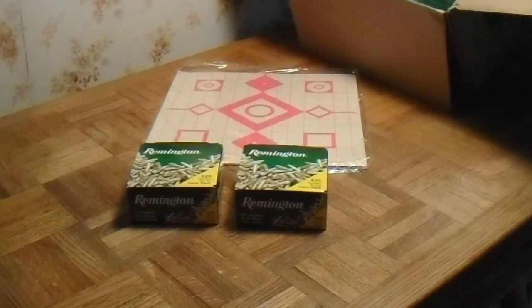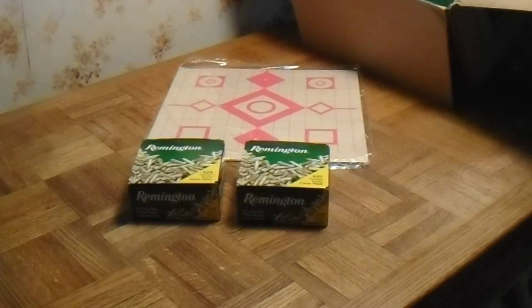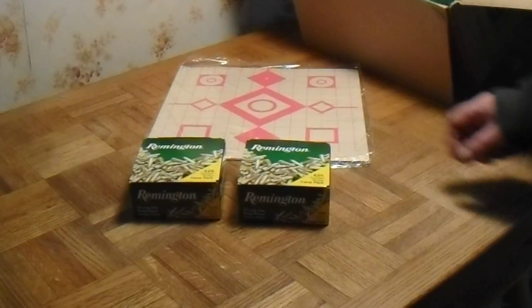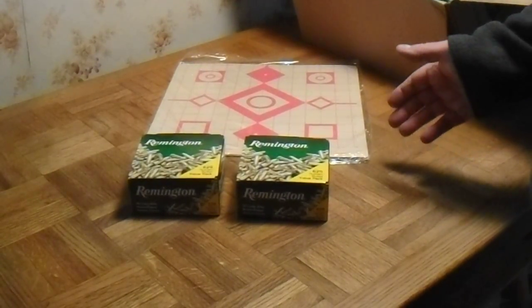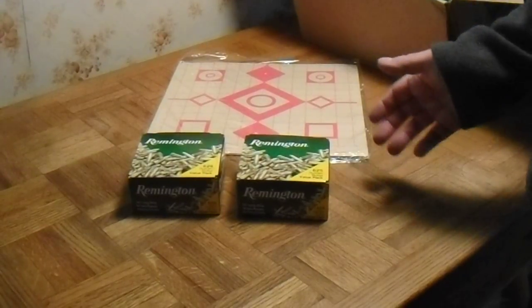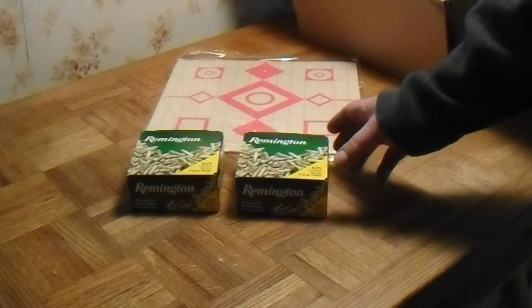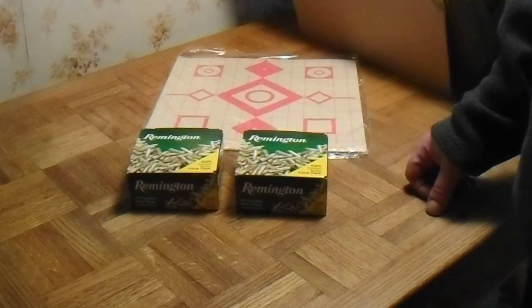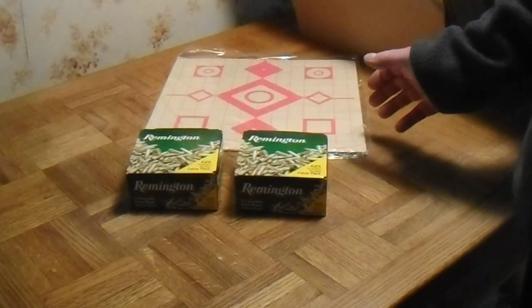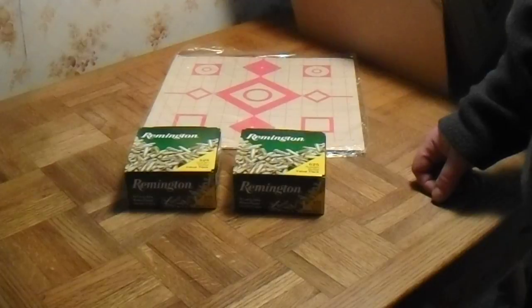Getting the targets lowers your shipping cost. These were $25.69 a box, and it cost me $10.40 for shipping total. Because I lowered the shipping by getting the targets, that comes out to $5.20 shipping per box. So I got these for $30.69 each — basically $61.00 for both, so $30.50 a box.